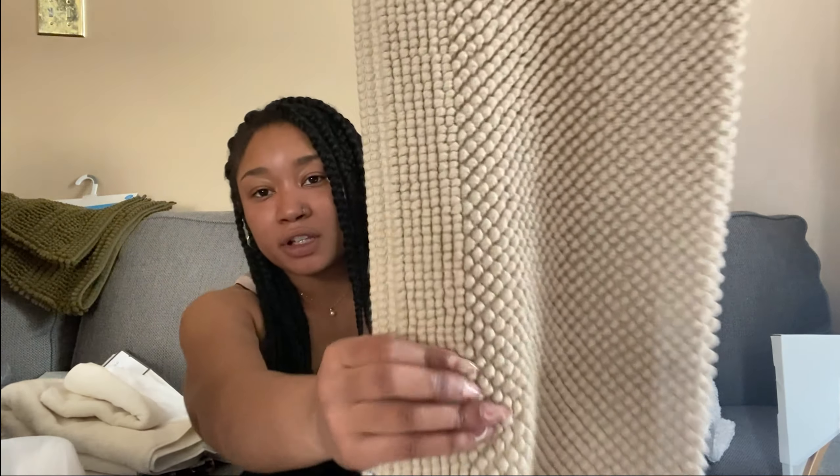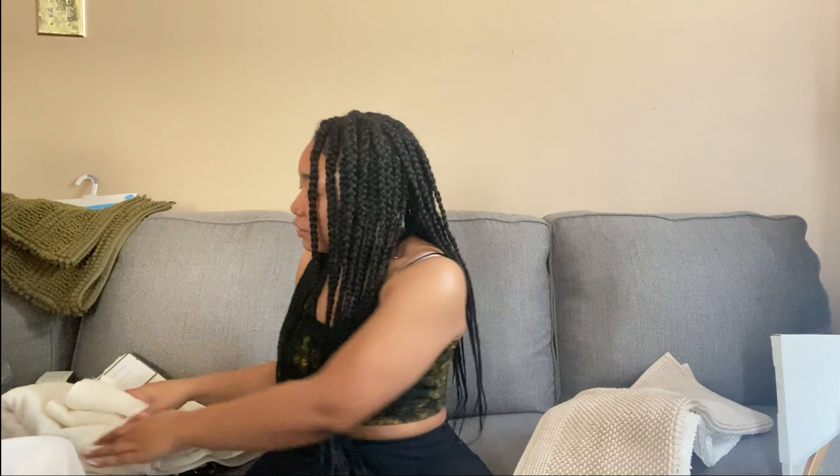Next we have my bathroom. I went for two themes: one very neutral and then something a little darker just to switch it up. For the neutral theme I got a shower curtain, tan rags, and two different types of rugs. I love beige and tan right now, which is why my apartment is basically going to be that. All my bathroom items are from Target.